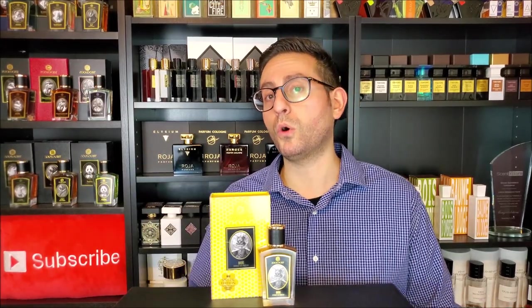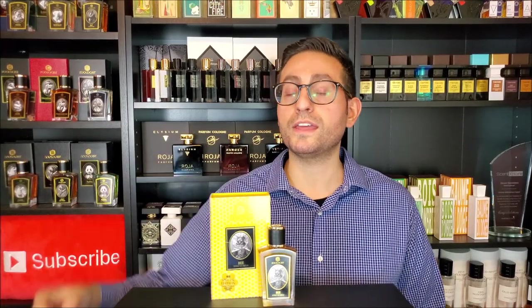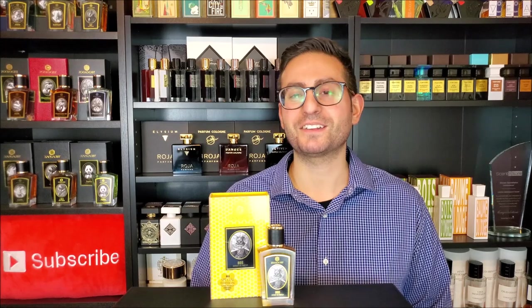So there you have it, ladies and gentlemen. Thank you so much for tuning in. That was my review of Bee by Zoologist. If you own or have tried this fragrance, please let me know what you think — go ahead and leave a comment down below. Also, if you are new to this channel and you took something of value from this video, I would love it if you could support this channel by subscribing. All you've got to do is click the red button in the corner, and whenever we release future fragrance-related content, it will get delivered straight to your feed. You never need to worry about missing any of my future uploads. Thanks again for watching. I love you all. We'll see you next time. Bye.